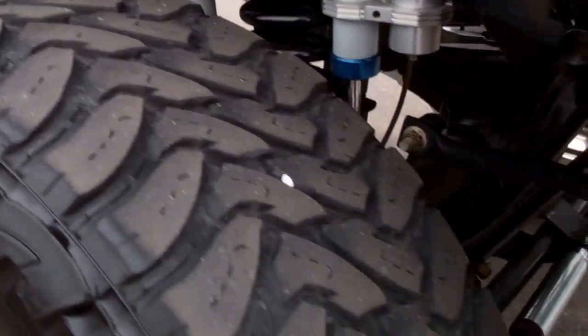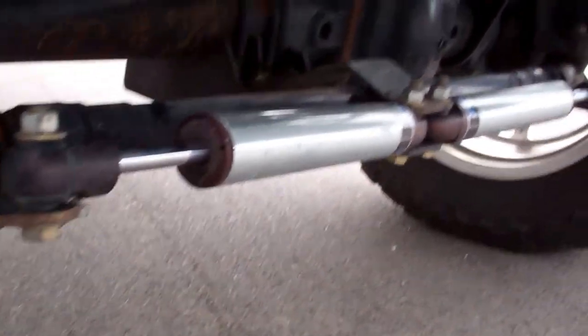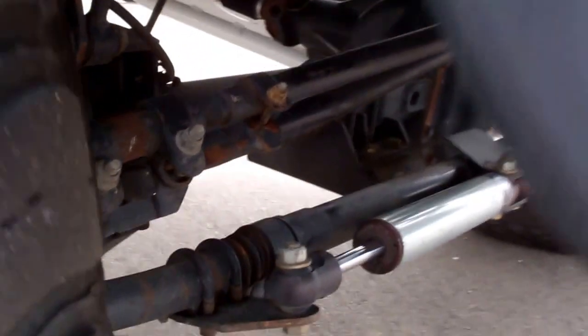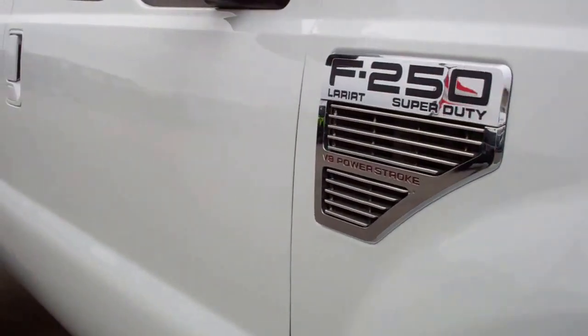The reason we do these videos is because we want to make sure that you get the most accurate representation of the vehicle as possible. So that when you get here, there's absolutely no surprises, and you know exactly what you're getting.